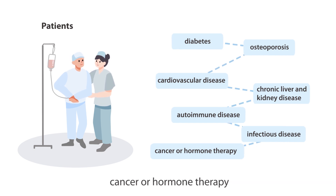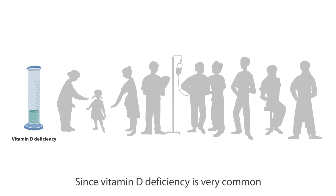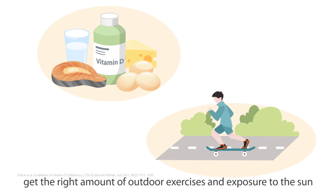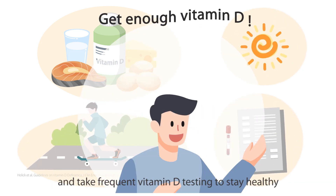Since vitamin D deficiency is very common, you are advised to have sufficient dietary intake of the vitamin, get the right amount of outdoor exercise and exposure to the sun, and take frequent vitamin D testing to stay healthy.